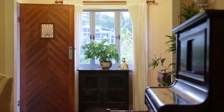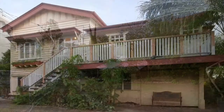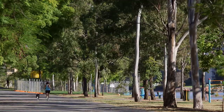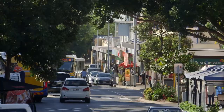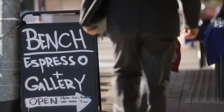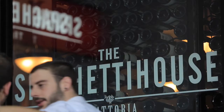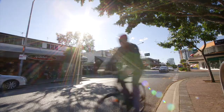Situated less than three kilometres from the Brisbane CBD, this is the perfect home for families and professionals alike who are looking to live in one of Brisbane's most unique and in-demand suburbs. With easy access to West End and South Bank, the suburb is surrounded by popular restaurants, bars, unique shops and boutiques.